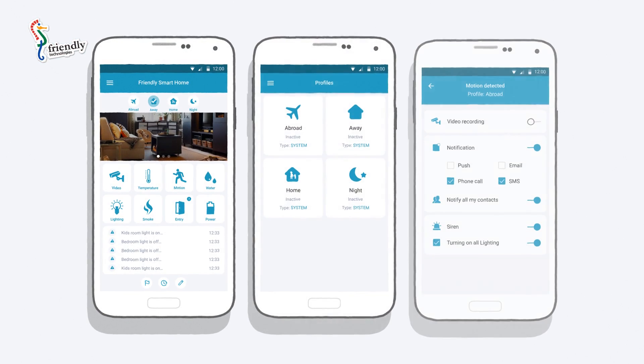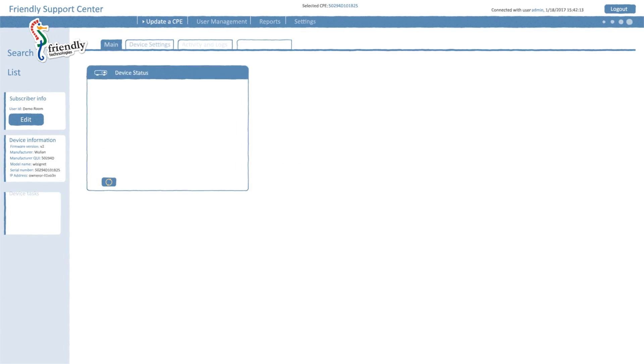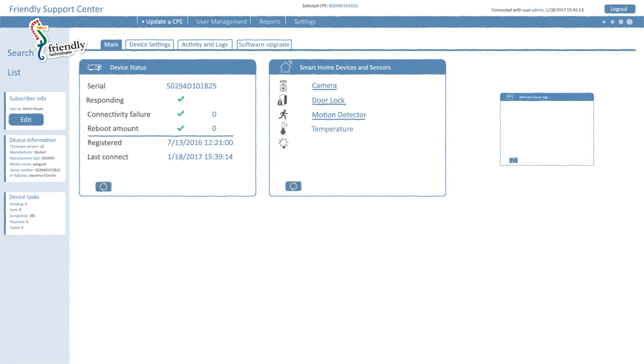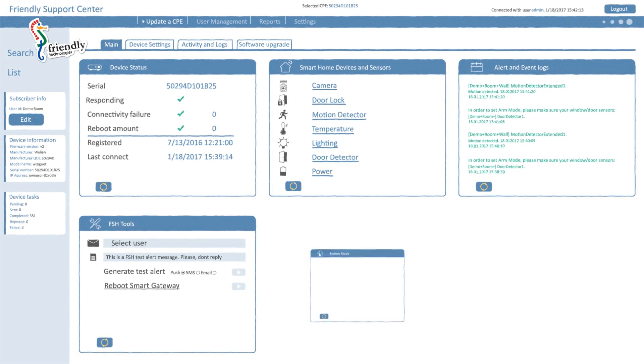How does it work? First, the Smart Home Server is provided together with an application for end users. Second, Friendly provides portals for the service provider's administrator, with features that facilitate analyzing usage of the Smart Home and remotely managing the Smart Home Gateway.